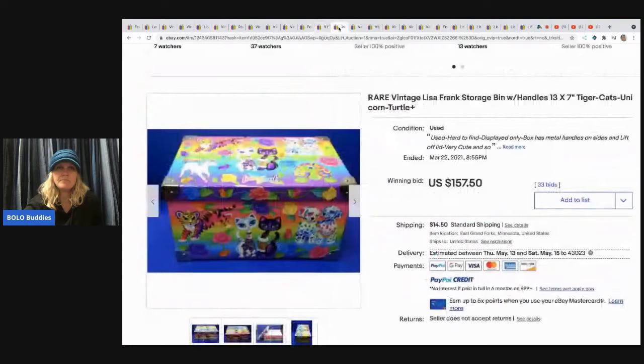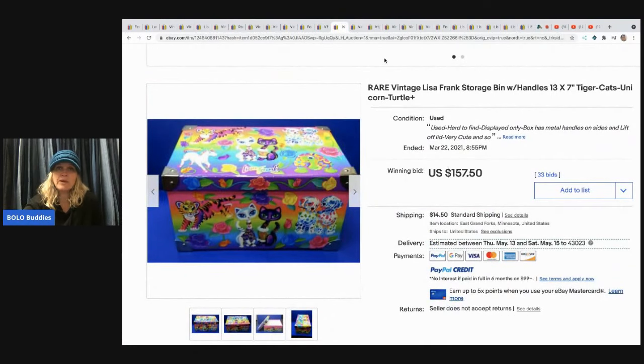The next item is this rare vintage Lisa Frank storage bin with handles — it sold for $157.50 plus shipping. I did verify that one and the one before it with feedback.